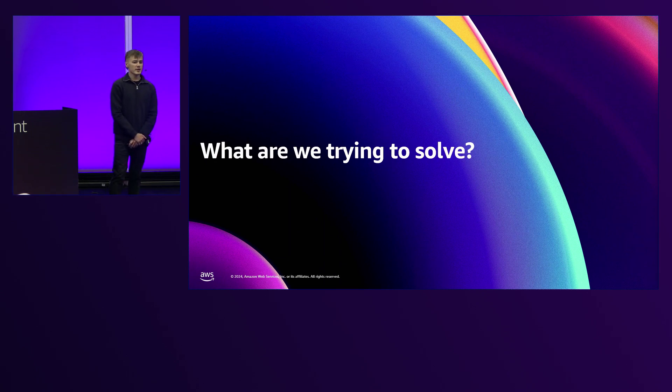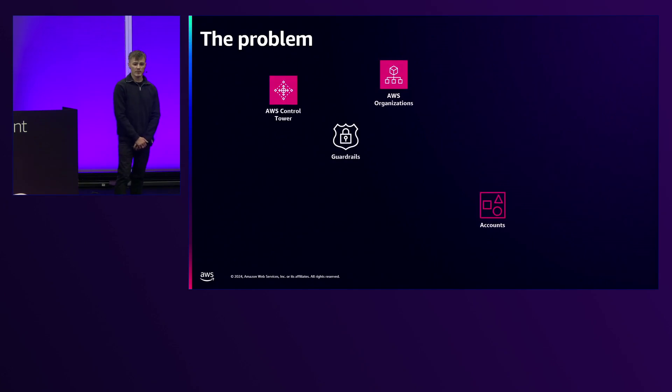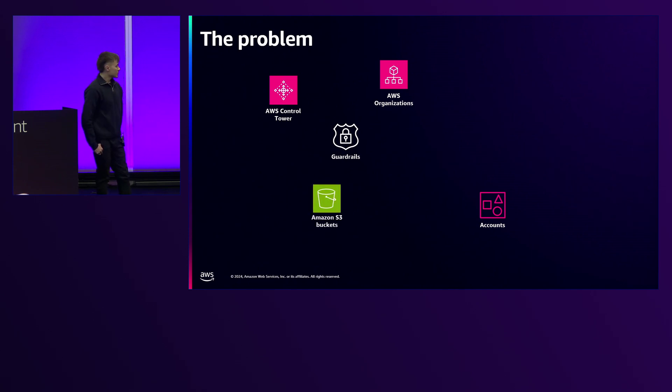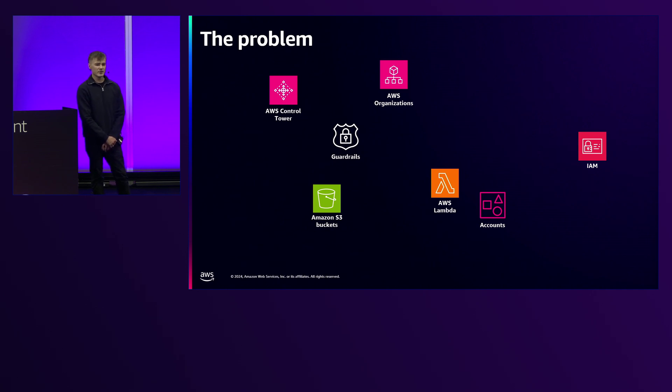So what are we actually trying to solve? Let's say you're starting a new project with a new customer, and you're going to start with a blank canvas. We want to build an application for the cloud, so we might need an AWS account. Best practice says we should have organizations, vend it through Control Tower, and secure it with guardrails. Then we might store data in S3, access it via Lambda, and introduce IAM for permissions. You can see that just for interacting with some data in the cloud, we've already got quite a complex setup.